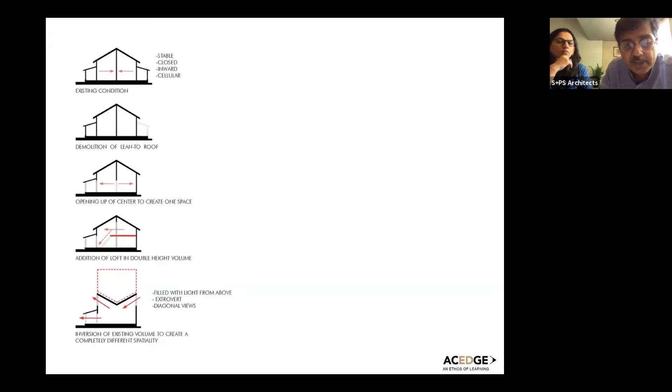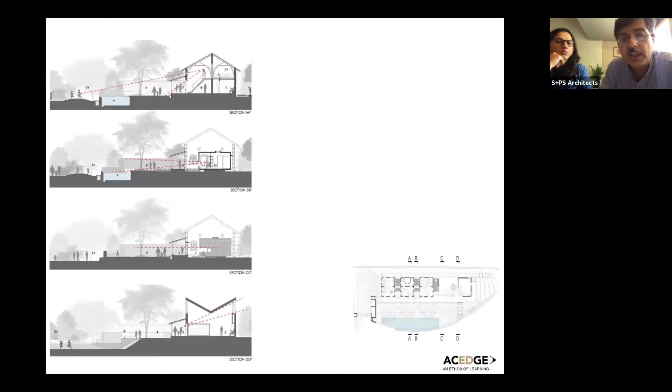What we did is take the profile of the existing building and flip it 180 degrees — that's the dotted line you see in red. The roof just reverses from what it was, and that begins to bring in both light and views into this room.